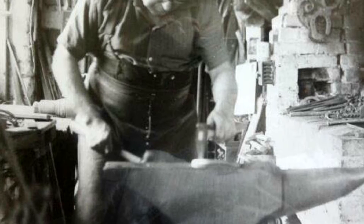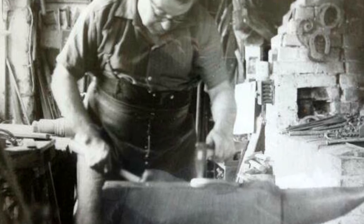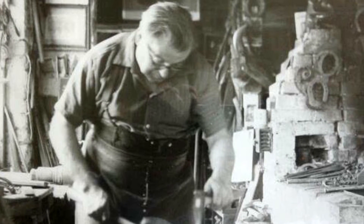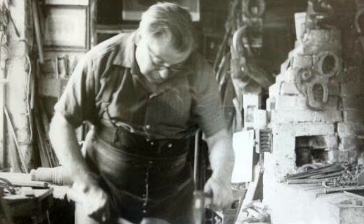But obviously all that changed in the period after the First World War, when you got mechanisation. And effectively, by about 1970, the blacksmith was an endangered species, and the blacksmith's workshops all over the country were becoming derelict.